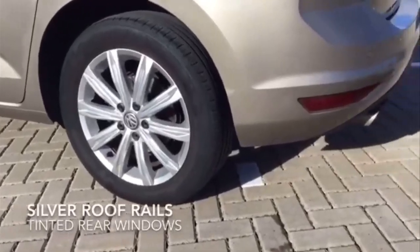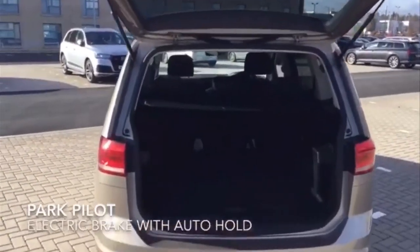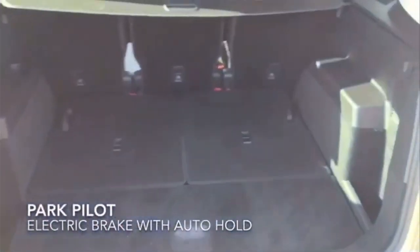The car is a seven seater but it has plenty of boot space when the back two seats are down, as you can see.